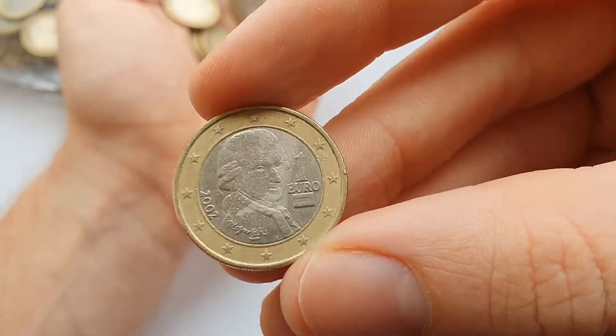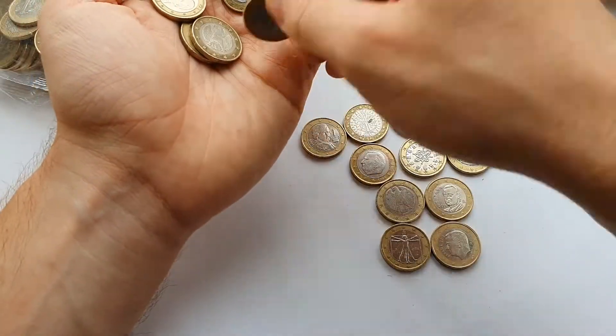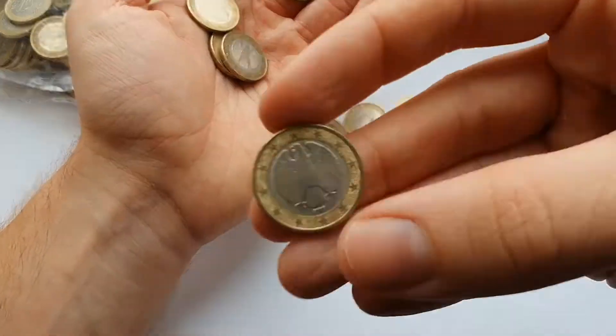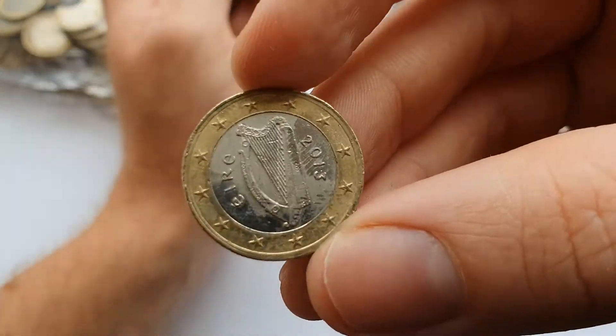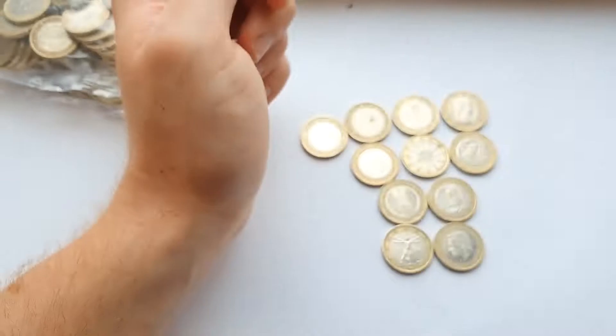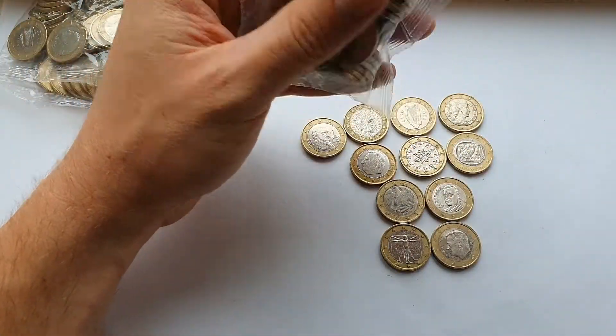Here's Mozart from Austria. And the last in the first bag is from Ireland. So we've got many different countries in that first bag.